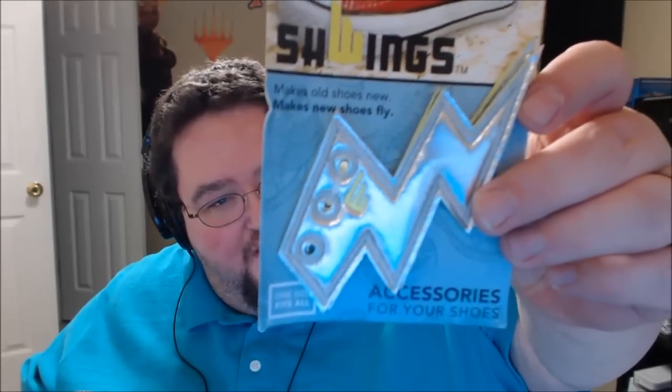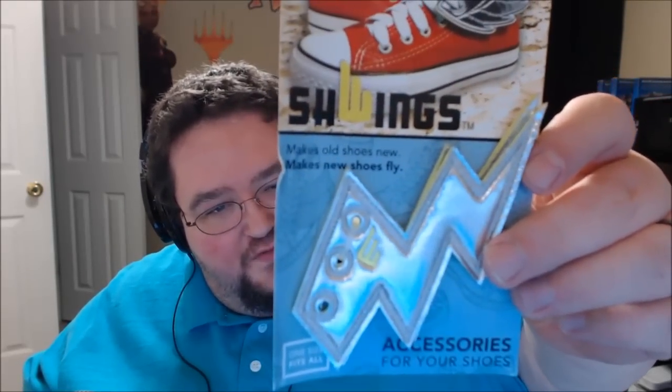This is the most what-the-fuck thing we've ever gotten in Loot Crate. These are apparently swings. You attach them to your shoes, and they are lightning bolts, and it says 'makes old shoes fly.' I have no use for these. I don't know what the hell I'm going to do with these. I'm going to give them to my wife, I guess, and maybe make her old shoes fly.